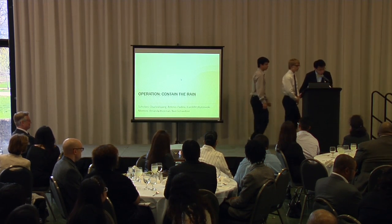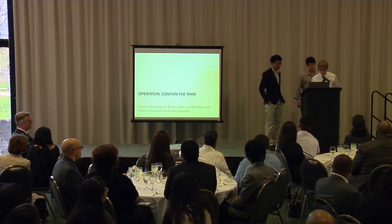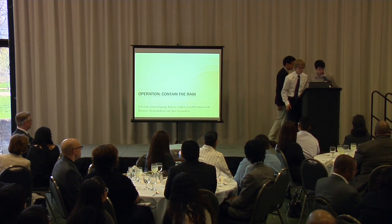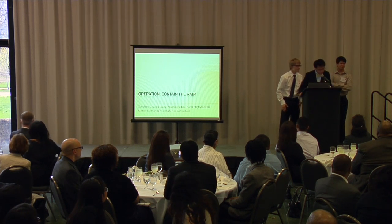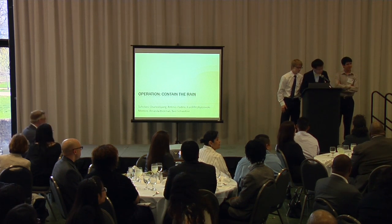Hi, my name is Charles. I am a returning student and I go to Whitney Young. My name is Carl. I'm also a returning student and I also go to Whitney Young. My name is Tony. I am a first year student and I also go to Whitney Young. Our mentors are Amanda and Neil. Amanda is a chemist and Neil is a chemical engineer.